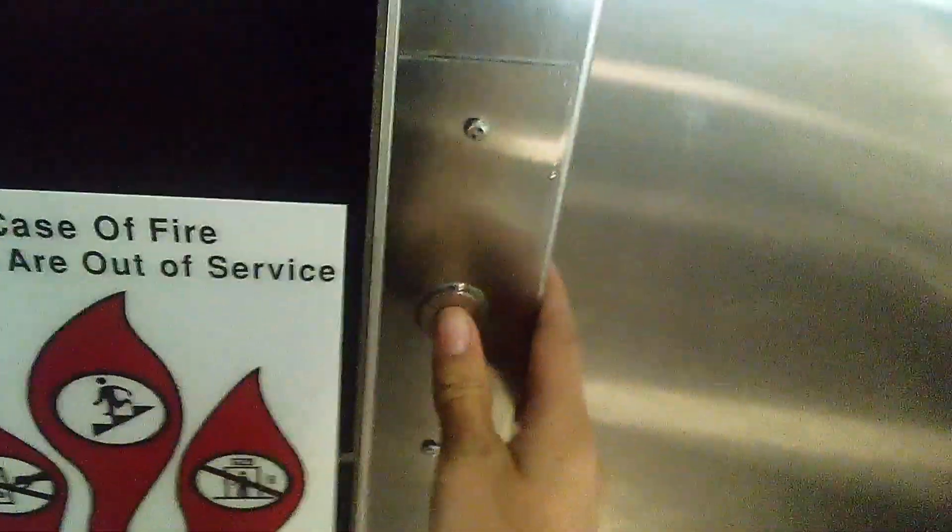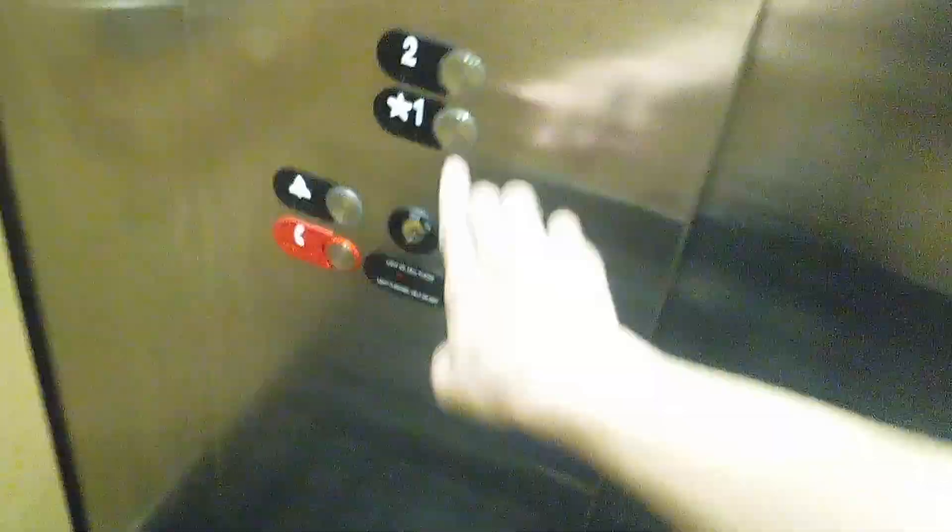All right, we are here at... I can't remember the address of this place — it says in the title. It's a Hydrofit, a Machine Room Hydrofit. 1-40-42.